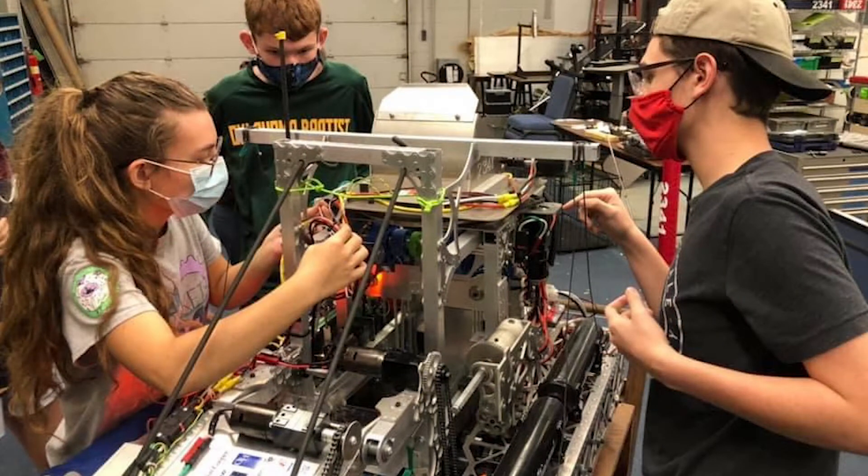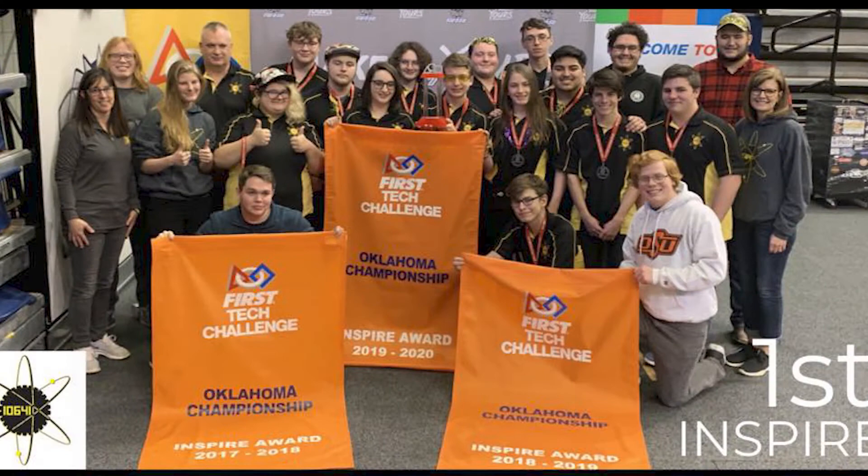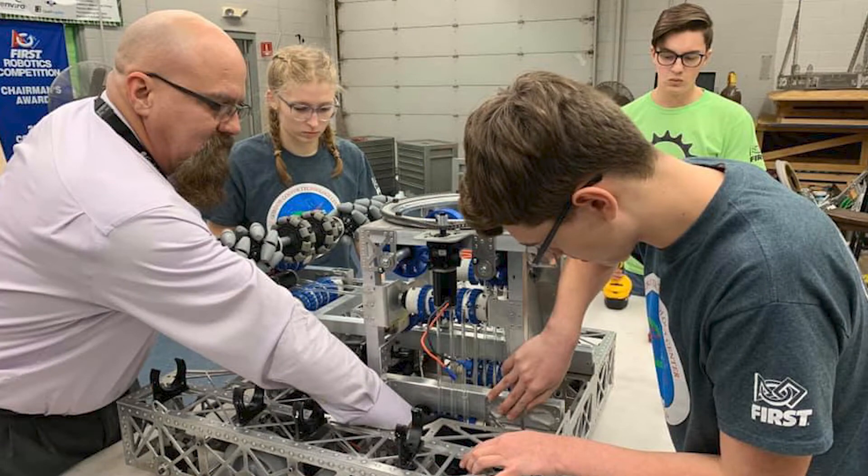Our academy is well known for its participation in FIRST Robotics. We have two FIRST teams: our FRC team, the Sprockets, and our FTC team, the Atomic Gears. Students on these teams have the opportunity to work with alumni and mentors from industry, developing valuable skills and insight.